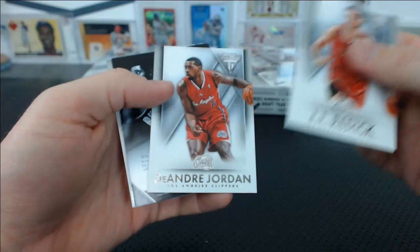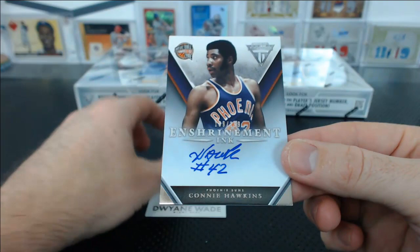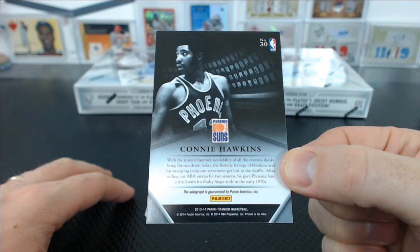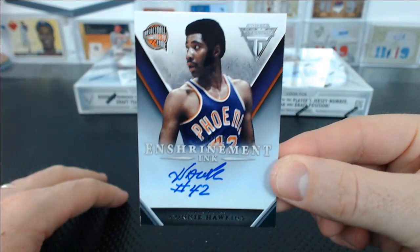JJ Reddick, DeAndre Jordan. Connie Hawkins — Enshrinement Inc. That is an on-card auto, 199 of 199 for the Phoenix Suns. That's a Hall of Famer. Connie Hawkins is a Hall of Famer for the Suns? Could have fooled me. Nate N. Hall of Fame autograph on-card — he better be in the Hall of Fame.